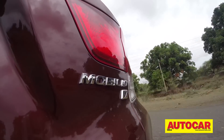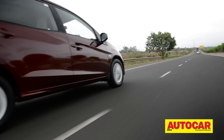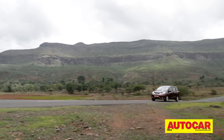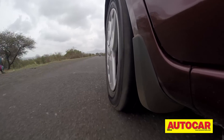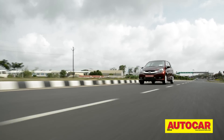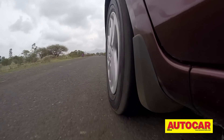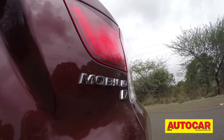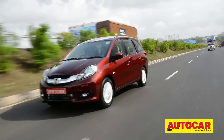The Mobilio always feels composed and you can really enjoy driving it on a winding road. Even at high cruising speeds on the highway it feels stable and planted, never getting flustered — it's easy to forget you're driving an MPV. With 189mm of ground clearance and a long wheelbase, the ride is pretty good. There is an underlying stiffness, but it absorbs bumps well, especially once you get the speed up, giving a nice flat ride overall.